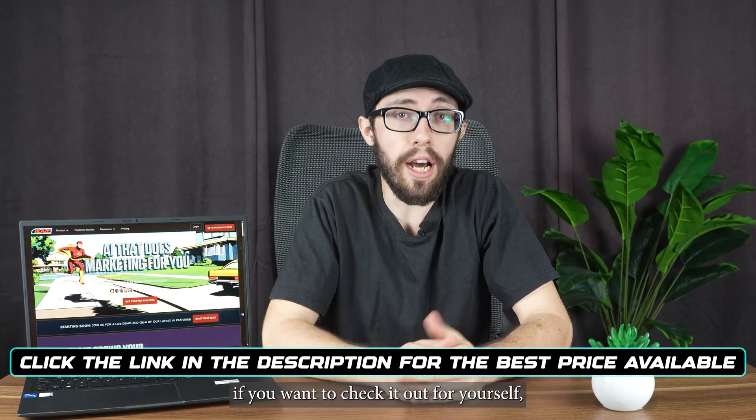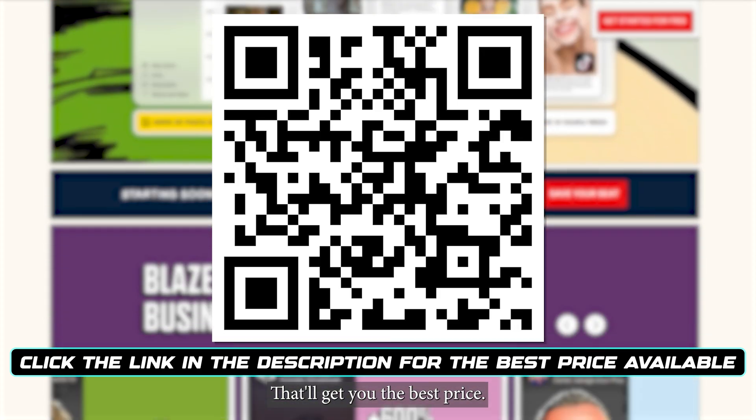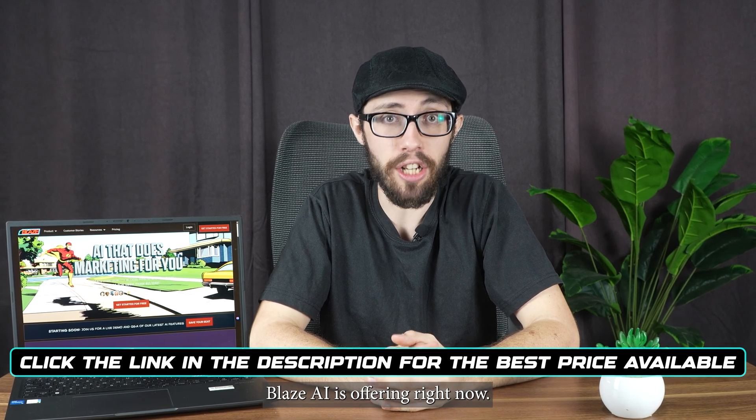Quick heads up — if you want to check it out for yourself, there's a link in the description, or you can scan the QR code on screen. That'll get you the best price Blaze AI is offering right now.